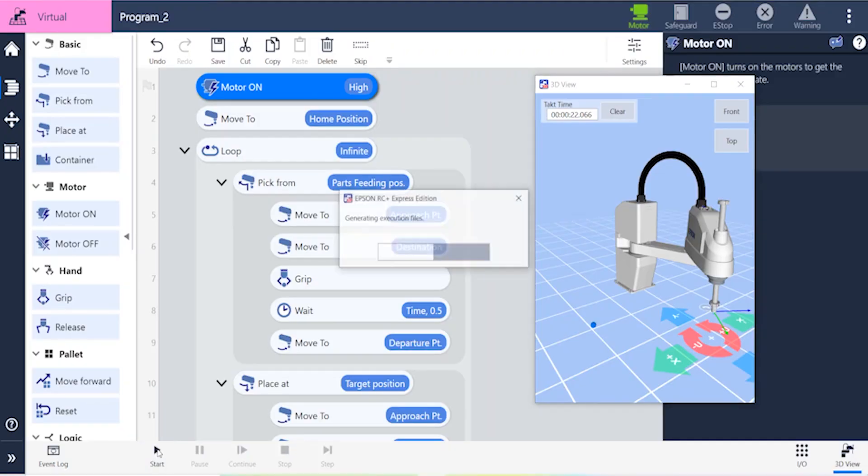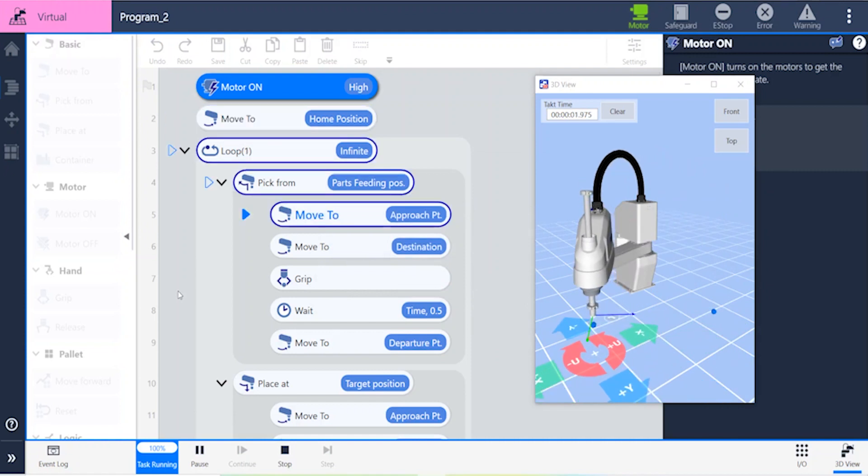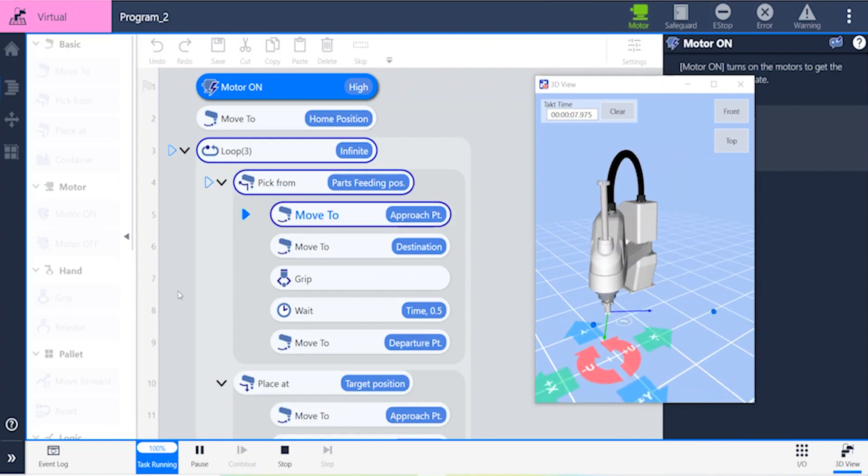Learn on your own offline with the virtual 3D simulator and tutorials to learn how to teach the robot common tasks. Run through the tutorial and take advantage of the built-in help tools for useful tips and pointers.